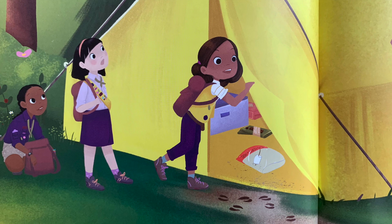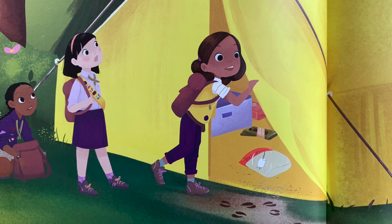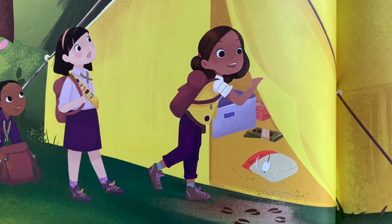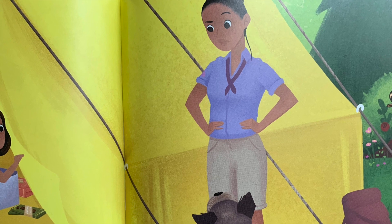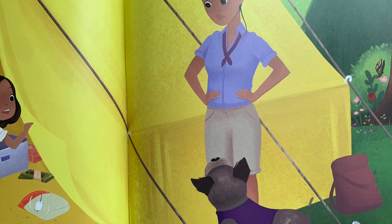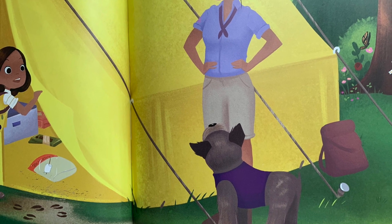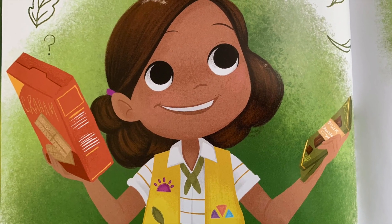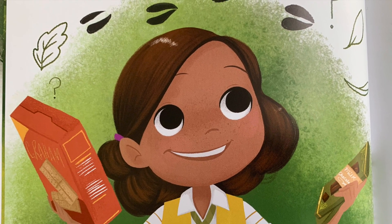45 minutes later, the adventure girls arrived at their camp, ready to eat. But when Cece looked inside the tent, she found an empty marshmallow bag. "Einstein!" Cece's mom scolded. "Mom, I don't think it was Einstein," said Cece, pointing to tracks in the mud. "Look, something stole our snack," said Caroline. "That means there's no s'mores for us," said Daisy. Cece held up the graham crackers and chocolate bars. "We'll just have to make chocolate sandwiches," she said.